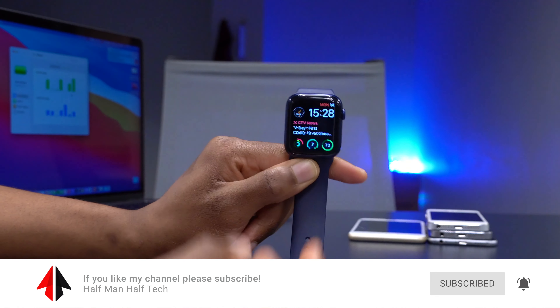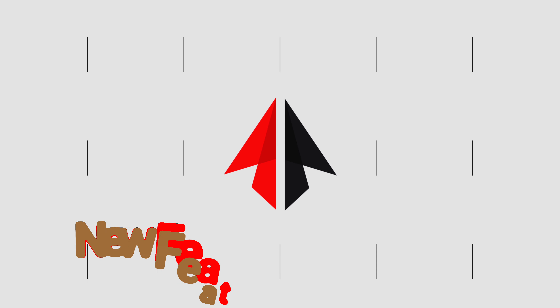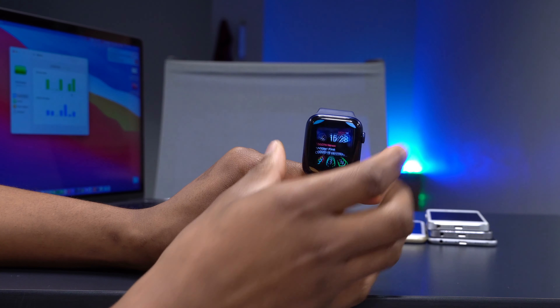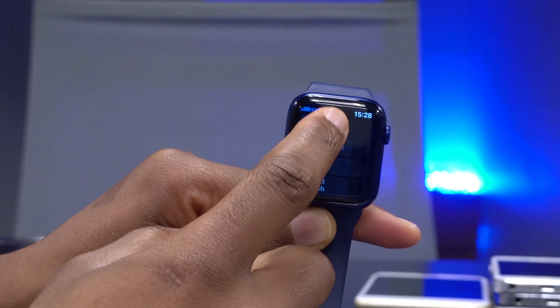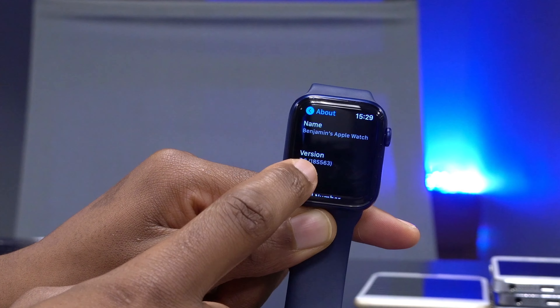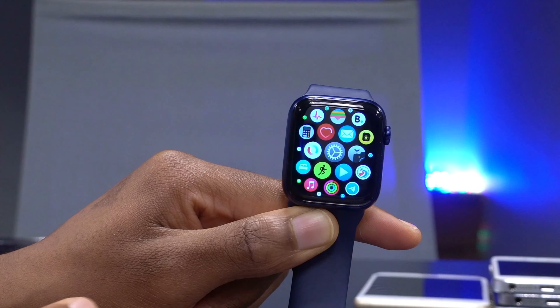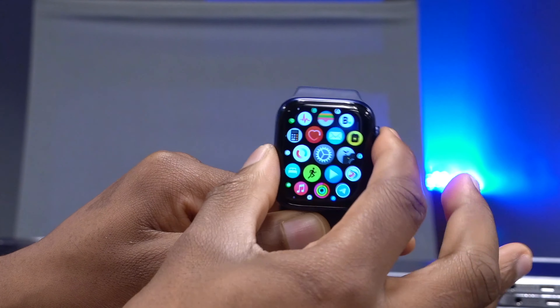This is an update that I believe should have been released when the Apple Watch Series 6 came out, because it brings so many new features and changes. Let's get into them. If we go into Settings and then the About section, you can see the build number is 18S563 — that is the version we have here.